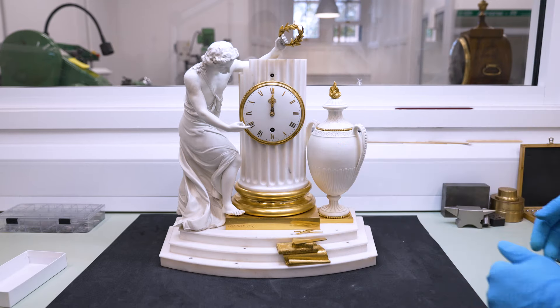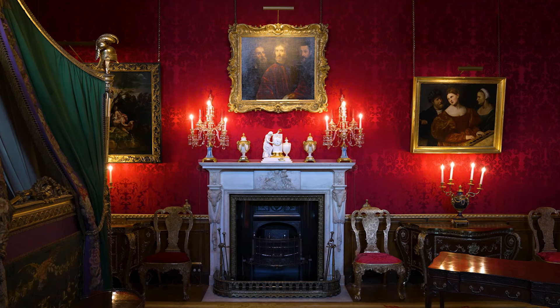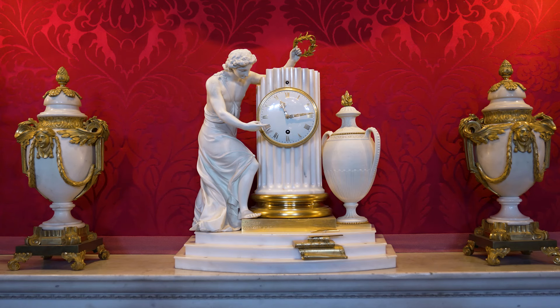The clock is now ready to go back to its original place. This is the State Bedchamber, part of the Windsor Castle State Apartments, where it will be visible to the public.